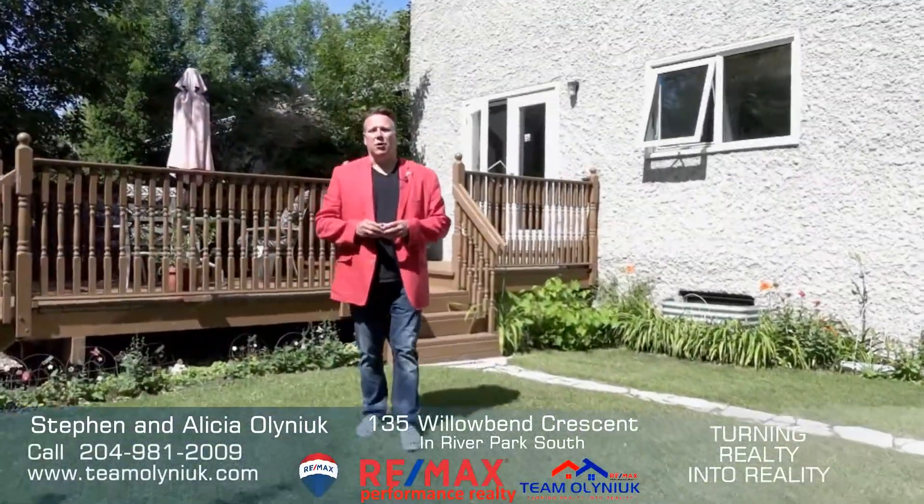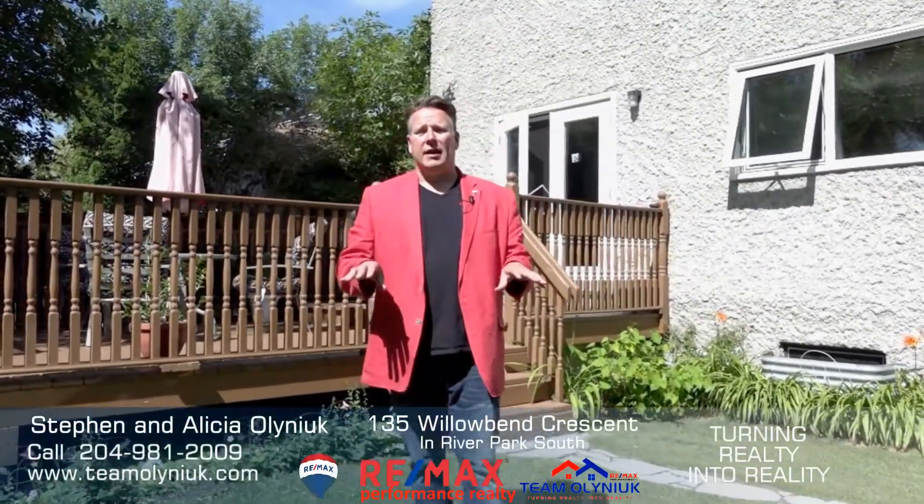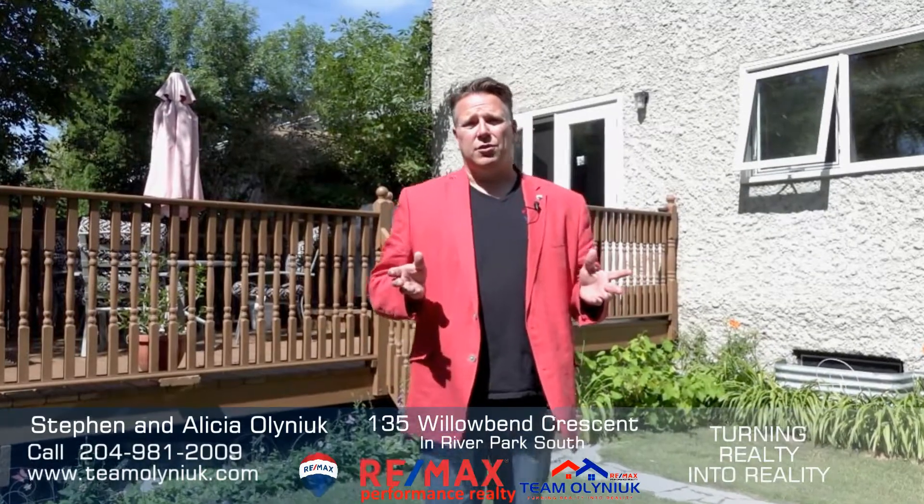Thanks for watching our video. If you'd like any more information or a personal tour, all our contact info is below, and if you're looking to turn your reality into reality, contact Timo on it today.